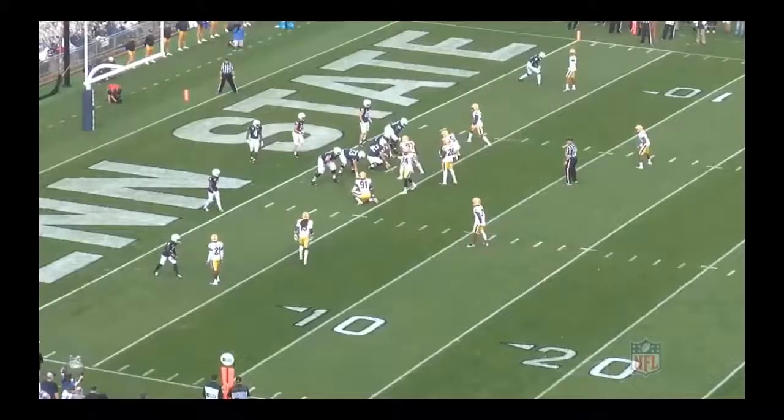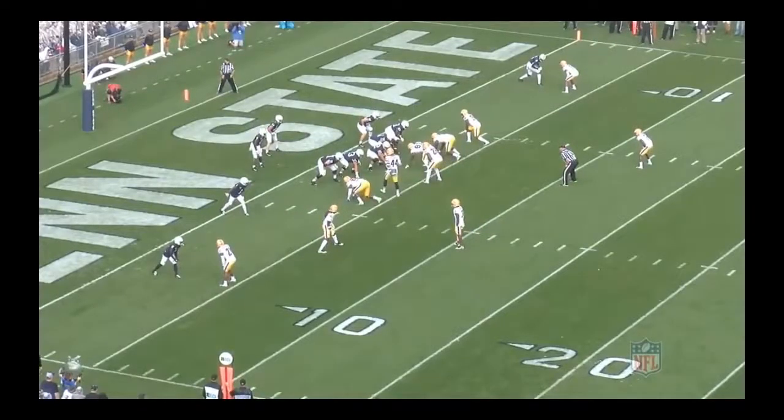We talk about a player that says he's got a chip on his shoulder. He says that he plays with a dog mentality, and that's KJ Hamler right here in the slot. I want you guys to watch this player. Him and number three for Pitt, they went at it this game. Number three is a dog.